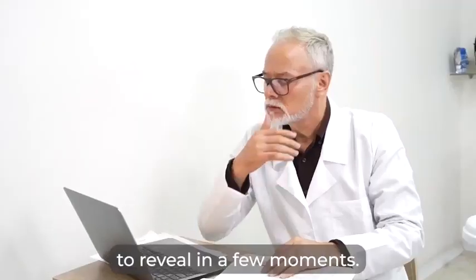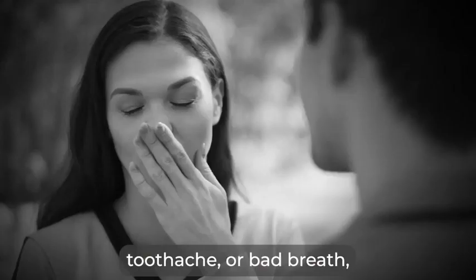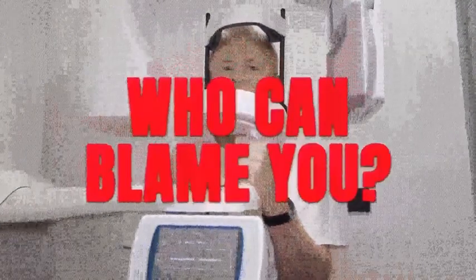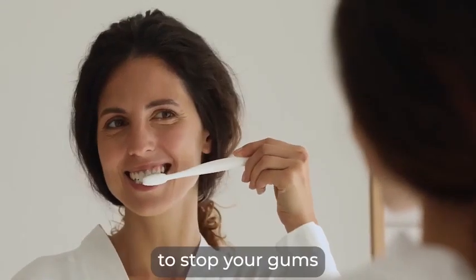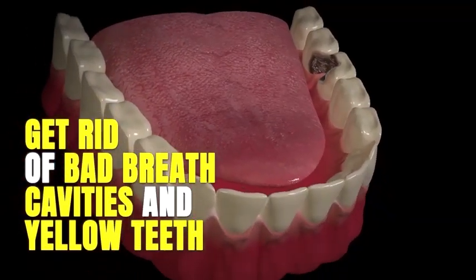And this is what I am about to reveal in a few moments. Like most people who suffer from bleeding gums, toothache, or bad breath, you're probably looking for fast relief. And honestly, who can blame you? That's why I will show you my 15-second hack you can do each morning to stop your gums from bleeding and itching, strengthen every tooth and get rid of bad breath, cavities, and yellow teeth.